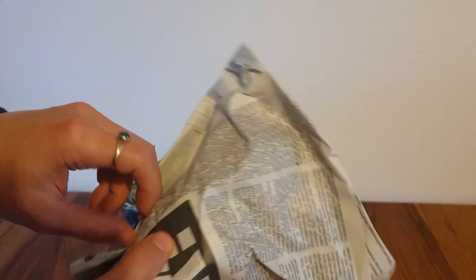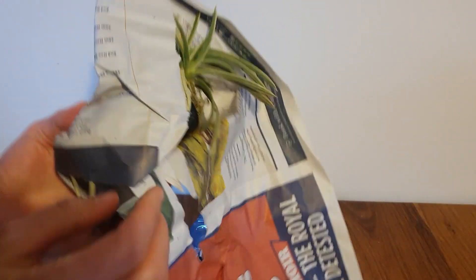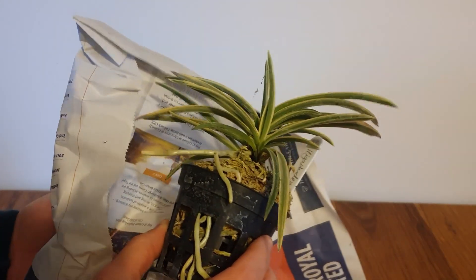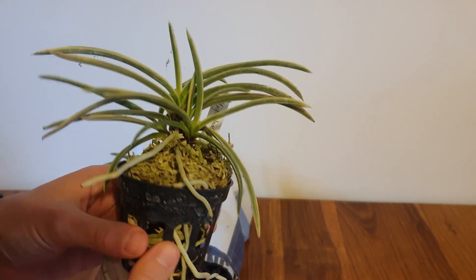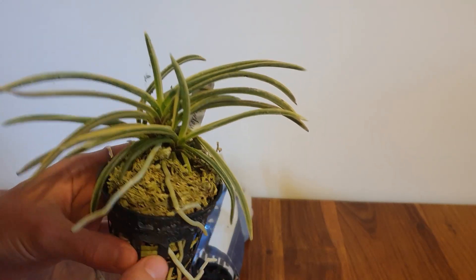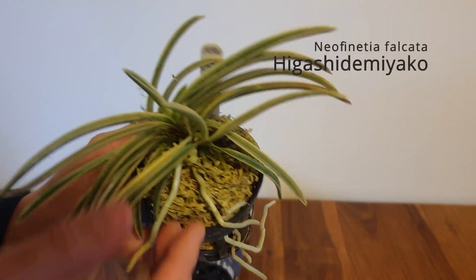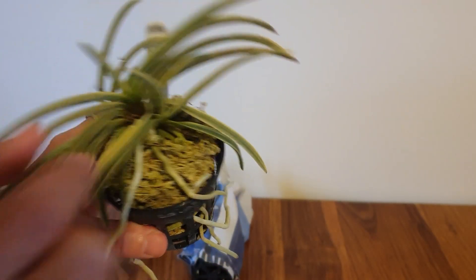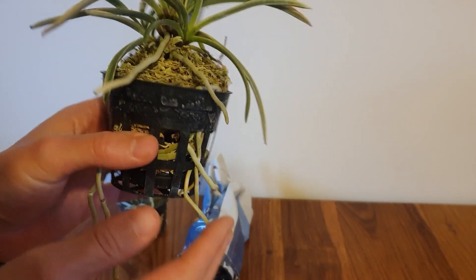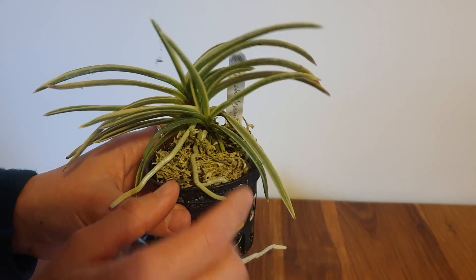I'll take the biggest package next and we have the monster Neo of the order. I think this is the biggest Neo I have purchased. This is the very well known Higashi de Miyako. We've got quite a lot of growth going on here - a fantastic central fan, two other fans down there, another fan here, and a really healthy plant. Look at those roots, it's really going for it in every direction.